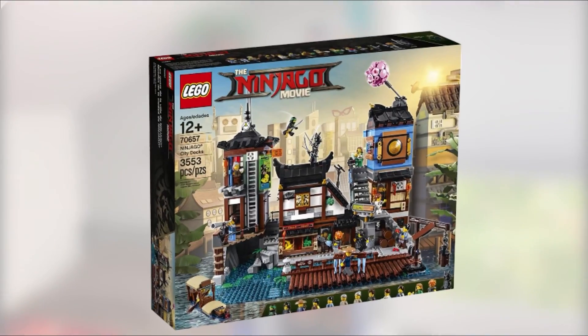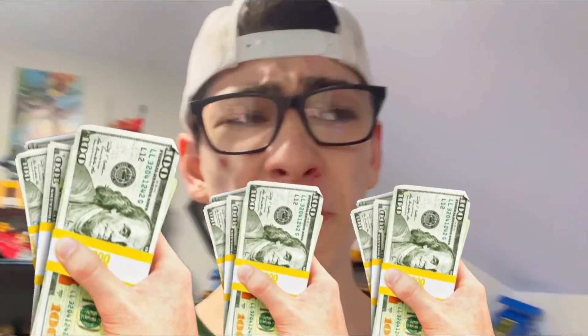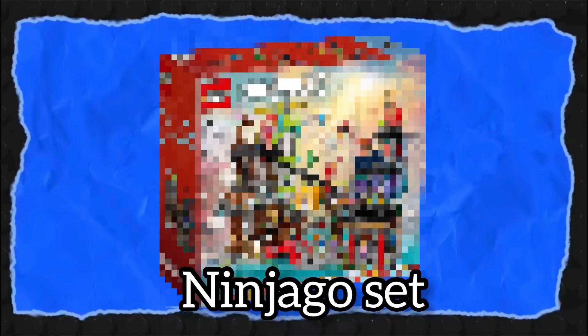There's Ninjago City, Ninjago City Docks, Ninjago City Gardens, and now Ninjago City Markets — all of which are expensive enough to pay for my college tuition. But who really cares about an education or this thing called a budget? I don't even think that's a real word. Since Ninjago is way better than an annual history lesson, I decided to blow over $400 on the biggest Ninjago set, and that definitely makes me better than you.